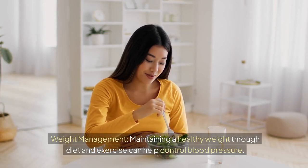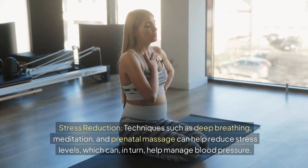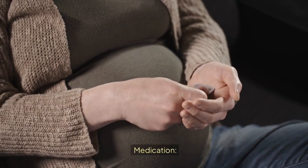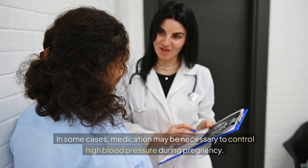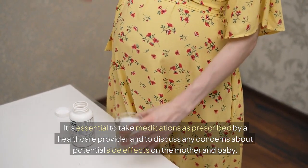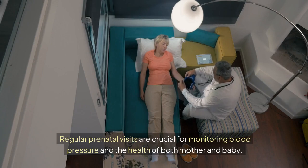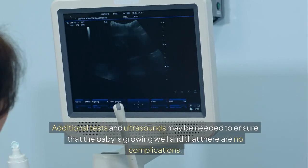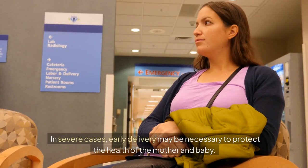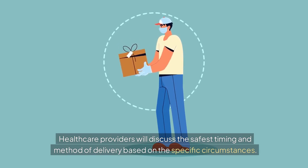Weight management through diet and exercise can help control blood pressure. Stress reduction techniques such as deep breathing, meditation, and prenatal massage can help reduce stress levels, which can in turn help manage blood pressure. In some cases, medication may be necessary to control high blood pressure during pregnancy. It is essential to take medications as prescribed and to discuss any concerns about potential side effects. Regular prenatal visits are crucial for monitoring blood pressure and health of both mother and baby. In severe cases, early delivery may be necessary, and healthcare providers will discuss the safest timing and method of delivery.